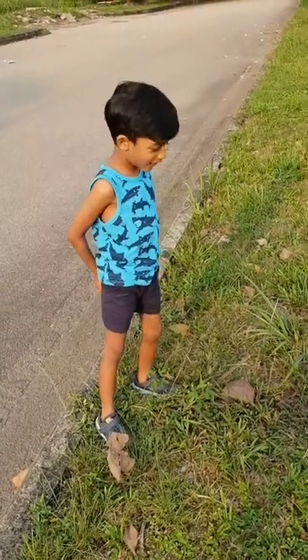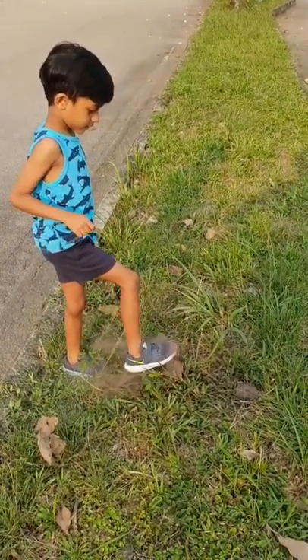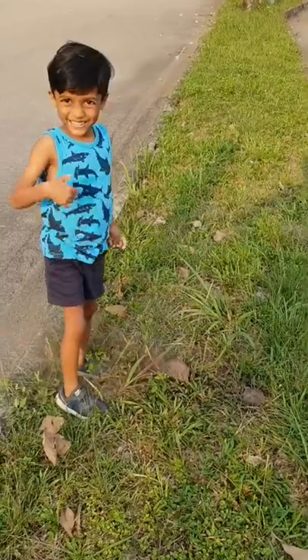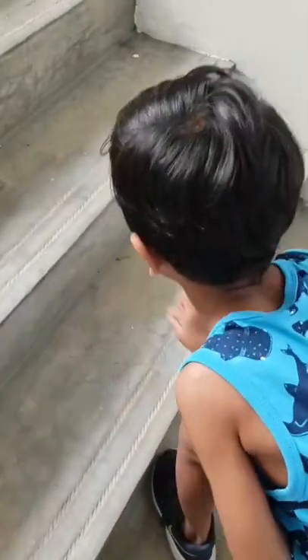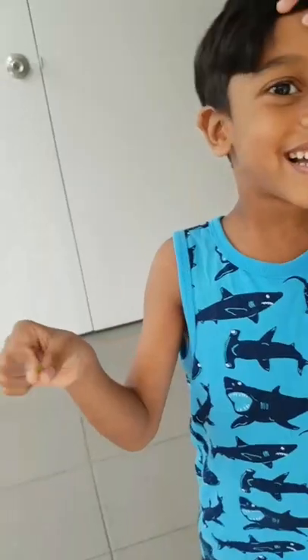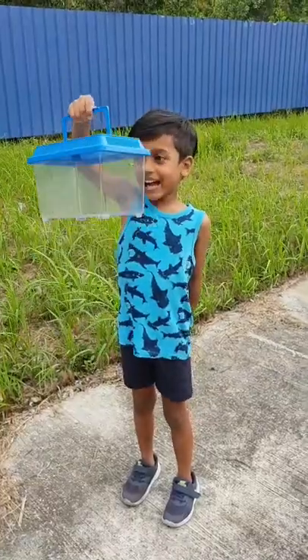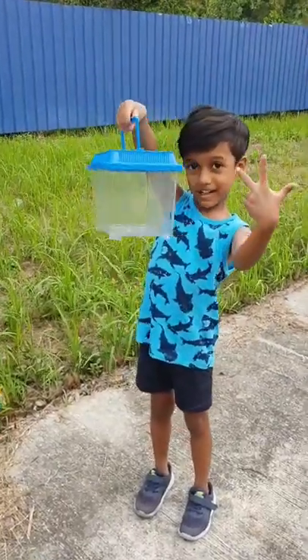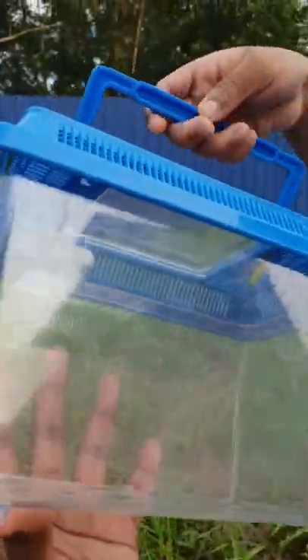Look, look what I found. Can you catch it, Jay? I can. Try it. Alright. I got one. Hi guys, now we got two grasshoppers. Are they big grasshoppers or are they small ones? Small ones.